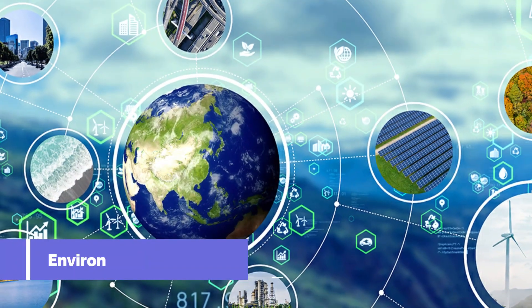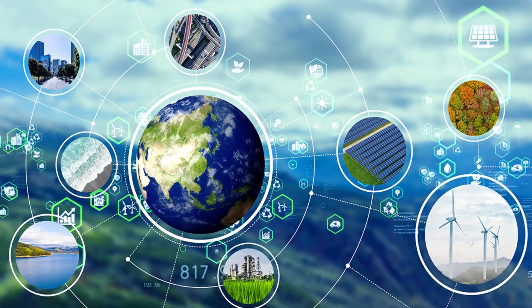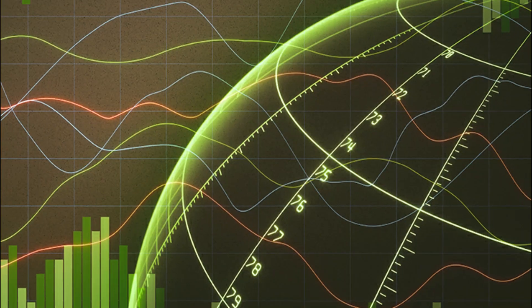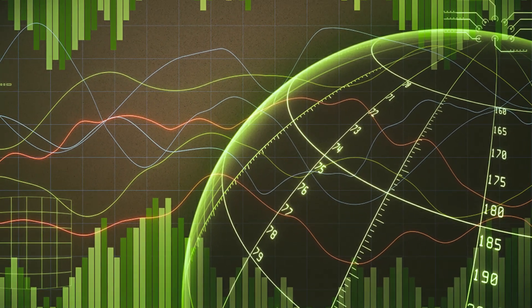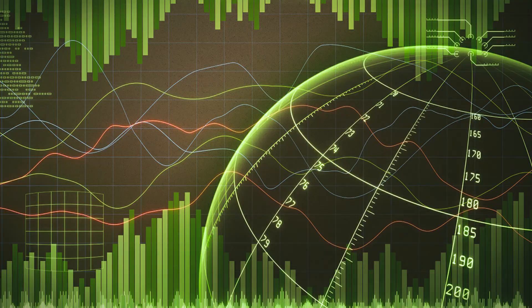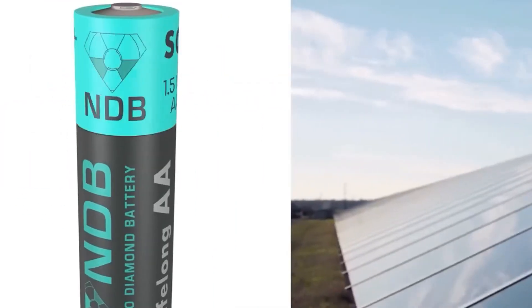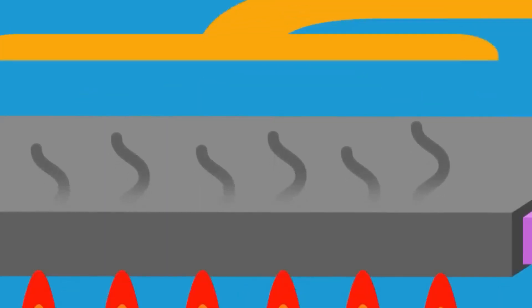The nuclear diamond battery could also be used in environmental monitoring devices, such as sensors or monitoring stations. Its small size and long lifespan would make it ideal for use in these types of applications. As the demand for long-lasting, efficient, and reliable power sources continues to grow, nuclear batteries have the potential to play a significant role in powering the future.